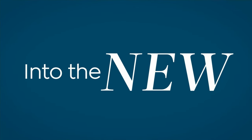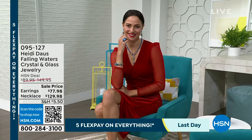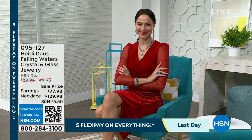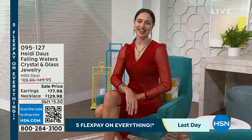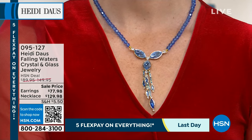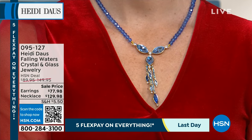Today with Heidi we're featuring five monthly flex payments. This is called Falling Water — it may be my new all-time favorite in the blue family. It's so elegant.